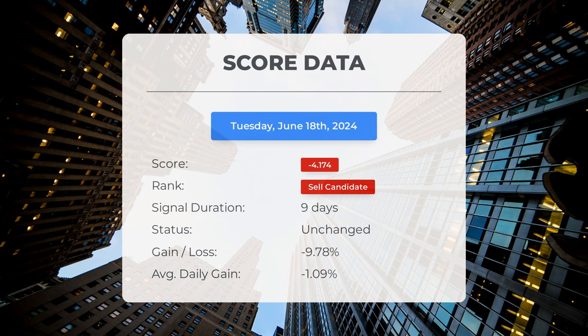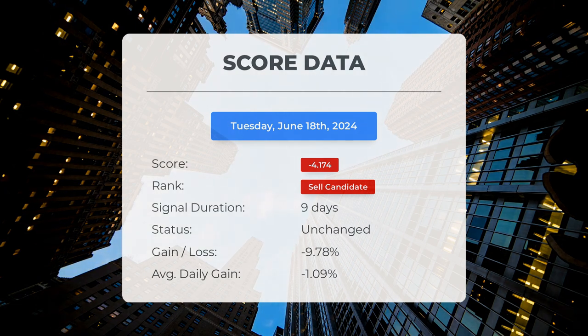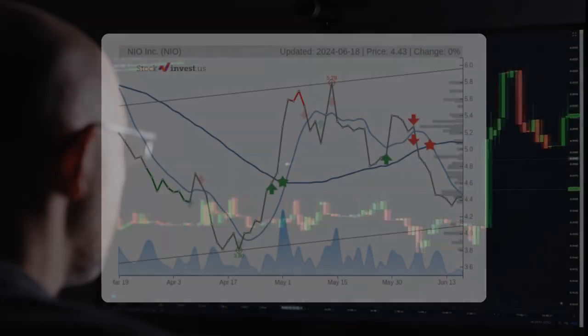Since June 6, 2024, our system has ranked NIO as a sell candidate, giving it a score of negative 4.17. The stock experienced a loss of negative 9.78%, which translates to an average loss of negative 1.09% per day since it was listed as a sell candidate.